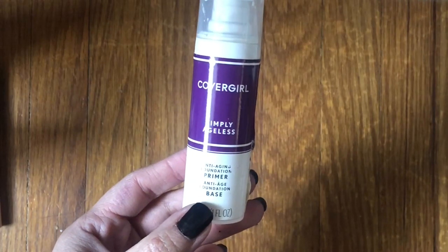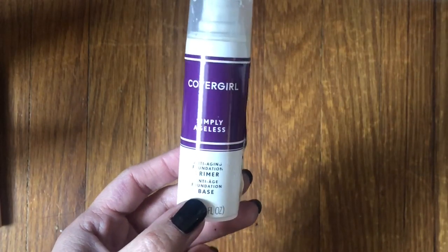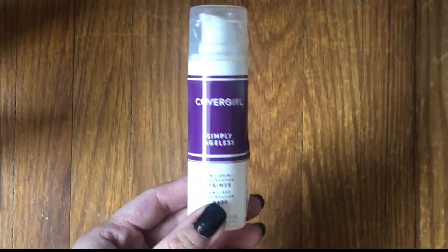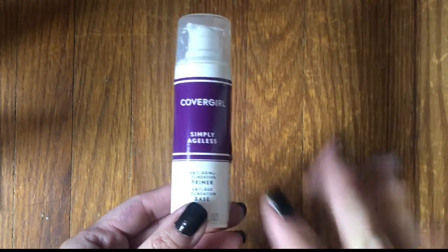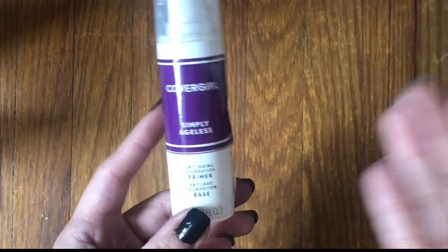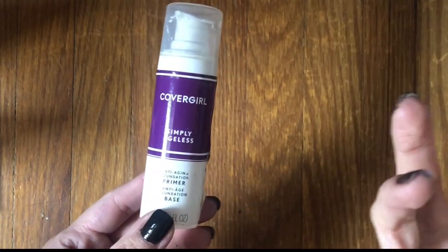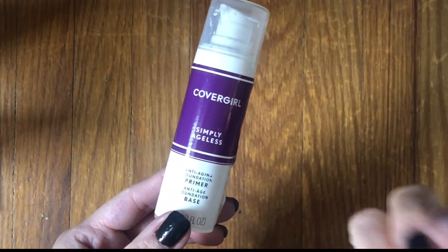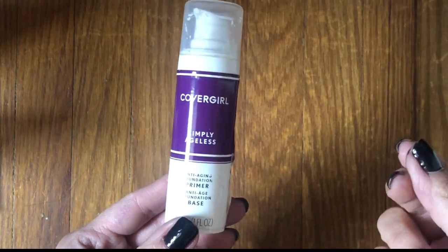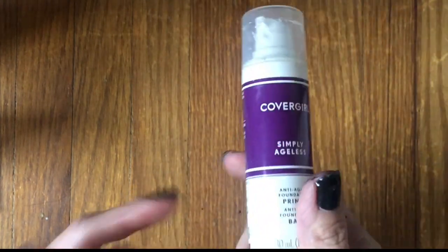I finished up the CoverGirl Simply Ageless Anti-Aging Foundation Primer, which I got free from Influenster. At first I was like, this is kind of just a moisturizing type of primer, but as I used it more I liked it more. But ever since I used it up I really haven't missed it. I prefer something that's not quite a silicone primer, but also not purely moisturizing. So I wouldn't get this one again, but it was good.